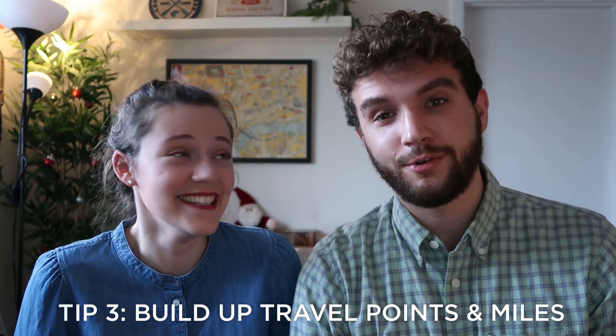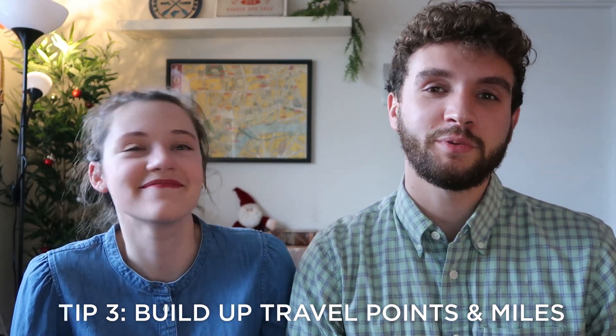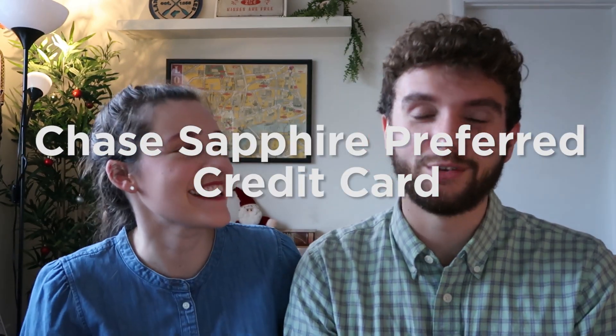Tip number three: build up travel points or miles. Besides flying a lot, the fastest way to do this is by getting a travel credit card. The purchases you make daily, like shopping at the grocery store or taking a Lyft ride, can fund your next trip. Credit cards offer different multipliers for different types of spending. For example, the Chase Sapphire Preferred card gives two times points on dining, travel purchases, and grocery stores — a great way to build up a ton of points. Many credit cards also offer really good sign-up bonuses. This one offered 50,000 points for spending a certain amount at the beginning, which actually funded a round-trip flight to Europe.